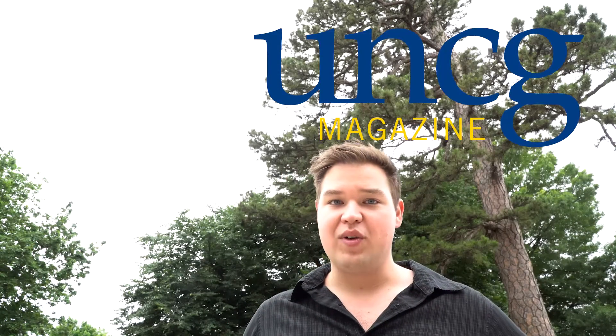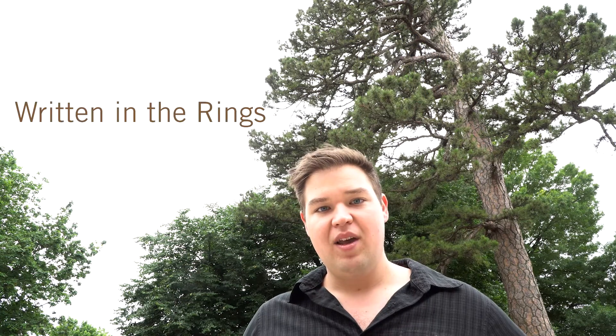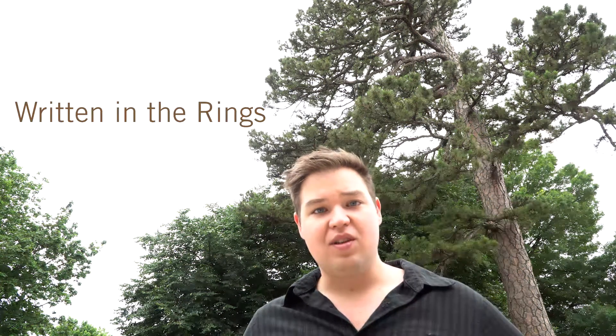My name is Keith Watkins. I'm a graduate student here at UNCG, working in the Carolina Tree Ring Science Laboratory. I've been coring these trees on campus to determine how old they are in relation to the school, and we found that some of the trees date back to 1840.